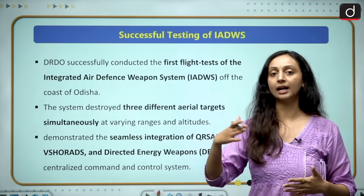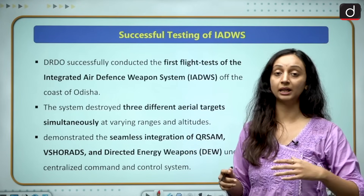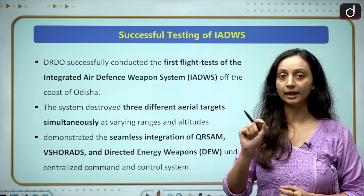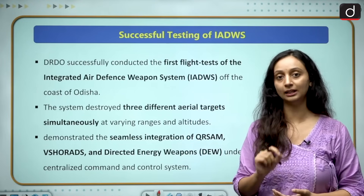These targets were moving at varying altitudes, at varying speeds, at different distances. But the integrated weapon system was able to identify, lock and destroy the targets simultaneously.